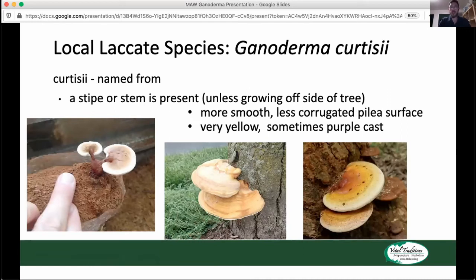Another local laccate species is Ganoderma curtisii, and this is the one that most people used to call Ganoderma lucidum back in the day. Curtisii is named from the mycologist Curtis, and the name was changed once we realized this was not identical to the European species Ganoderma lucidum. With curtisii, one of the things you'll notice that is different is that it really does have a stipe — it very much has a stem. In the center picture and the one on the right, there isn't a stem because it's coming right off of the tree; there's no need for it to be elevated further.